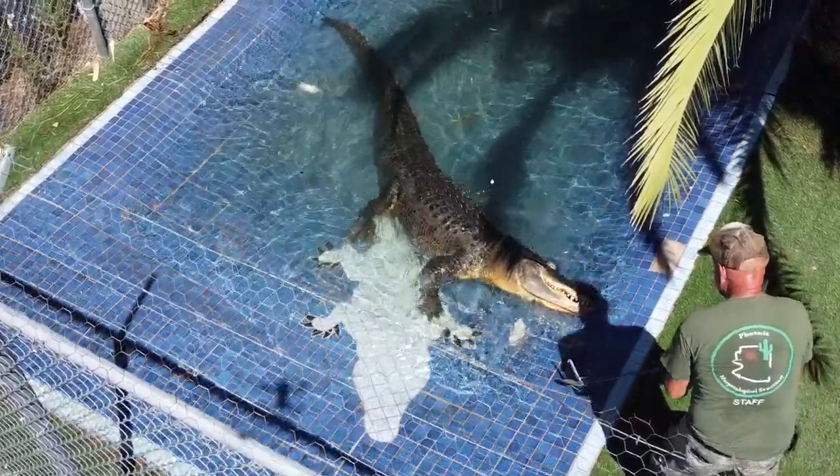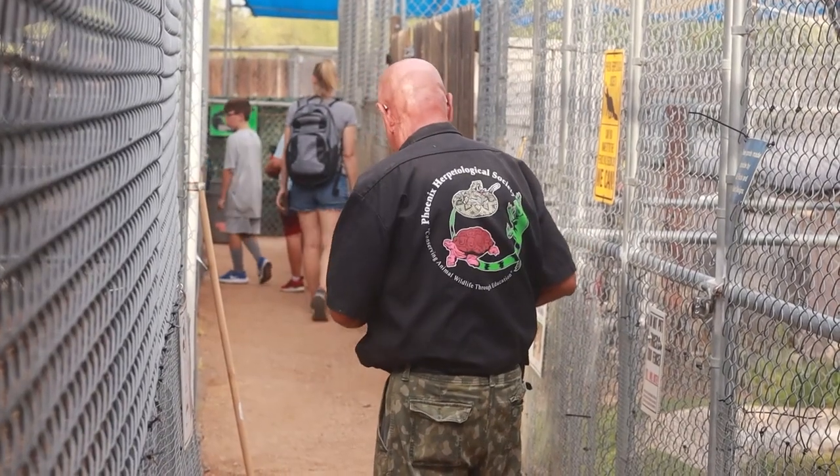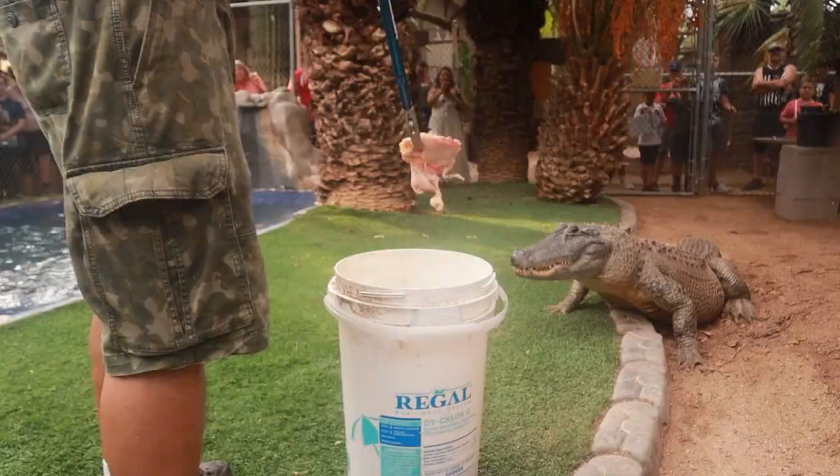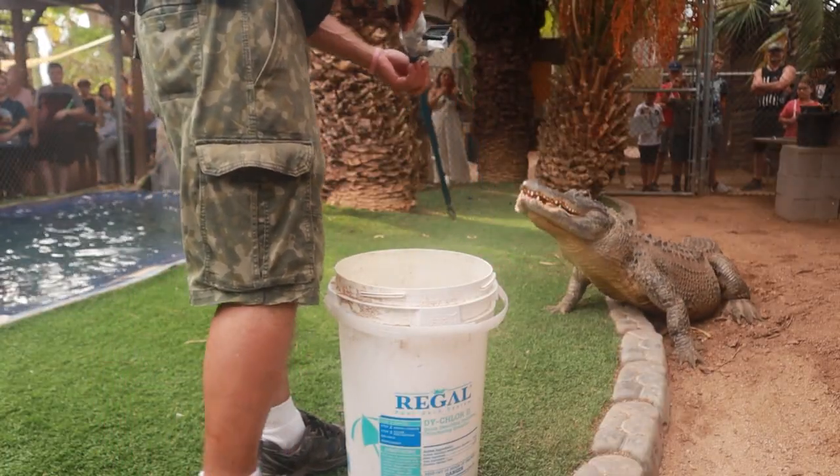Here at the Phoenix Herpetological Sanctuary, one of the events we put on regularly is Croc Walk. Croc Walk involves going through the crocodile area, and we specifically focus on feeding the crocodiles so you can see their feeding behavior.